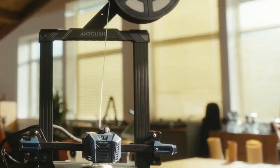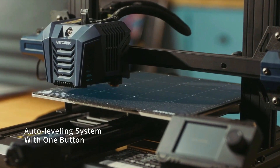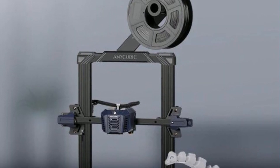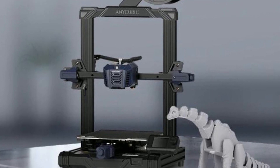In summary, the Anycubic Cobra Neo 3D printer is a powerful and versatile printer that offers a range of features for both beginners and experienced users. Its auto-leveling system, direct-drive extruder, power outage resuming function, and easy removal of prints make it an excellent choice for anyone looking to take their 3D printing to the next level.